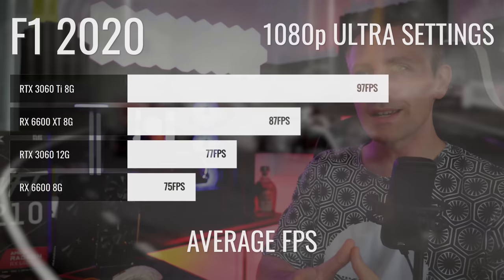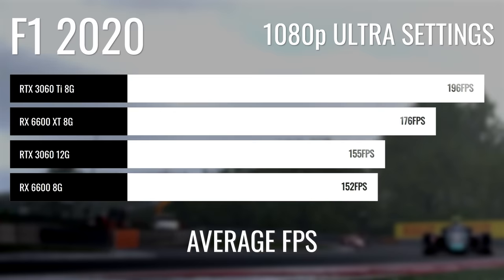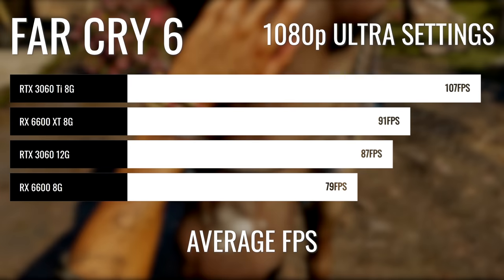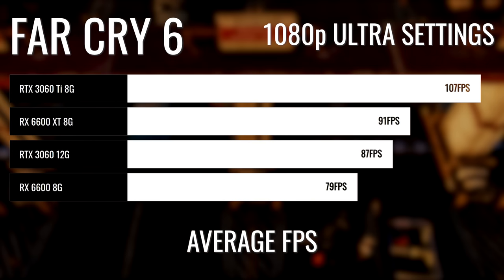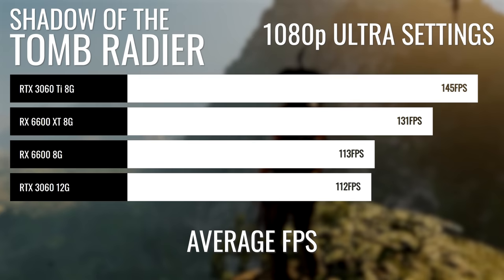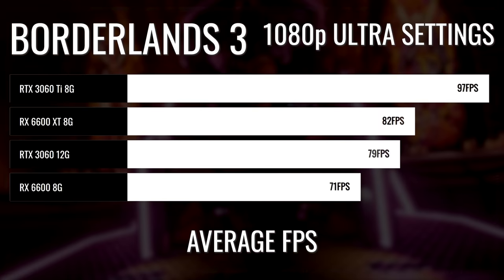In F1 2020, the 3060 and 6600 trade blows with very similar performance, while the 6600 XT and 3060 Ti score higher. In Far Cry 6, NVIDIA evens the score, with the 3060 beating the RX 6600, and the 6600 XT falling to the 3060 Ti. In Shadow of the Tomb Raider, the 6600 wins over the 3060. In Borderlands 3, the 3060 edges out the 6600, which is then beaten by the 6600 XT and then the 3060 Ti.